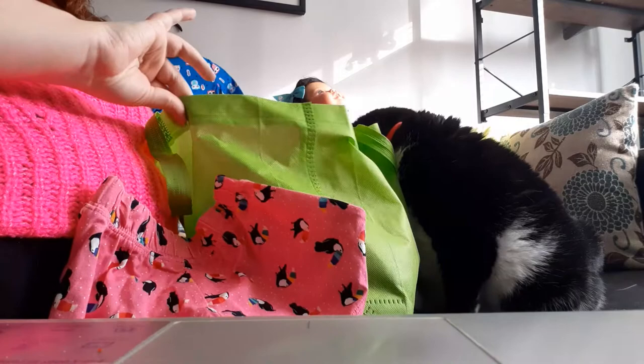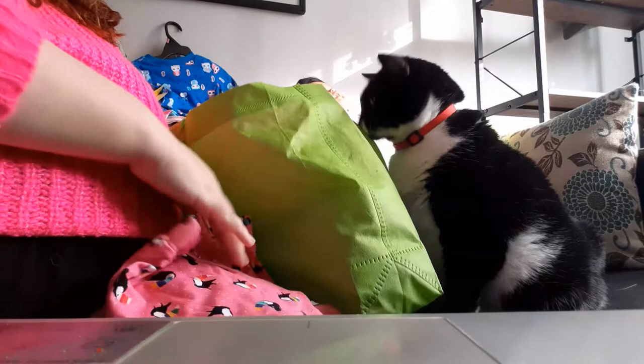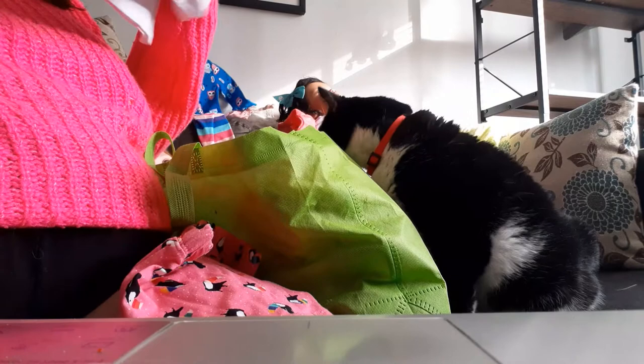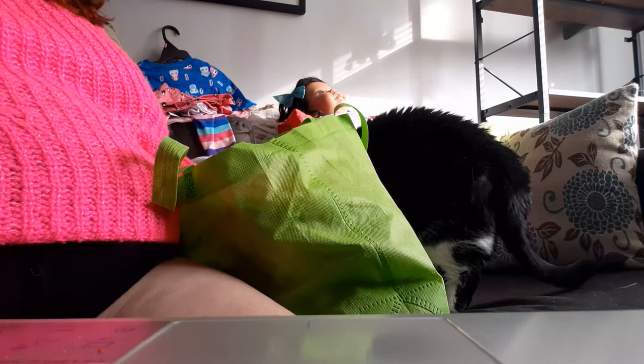Then there are these cute little shorts with two cans all over them — my niece picked these out. They come with a top, which has a camera on the front. It's super adorable and I love this outfit. It's going to be really adorable for summertime pictures. These are also 12-month size.